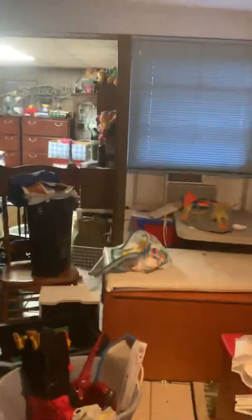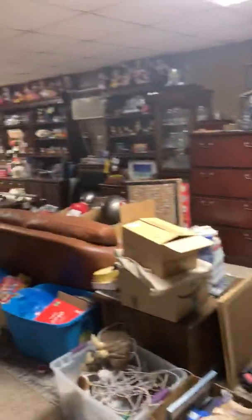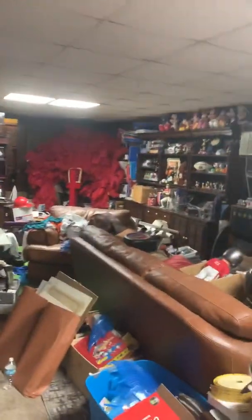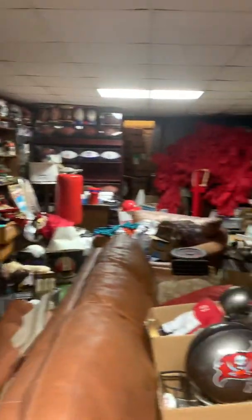This is the remainder of the patio, aka toy room. Here is what's considered a bedroom all the way back. Closet's back there.